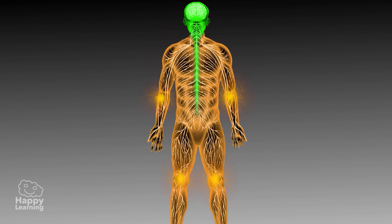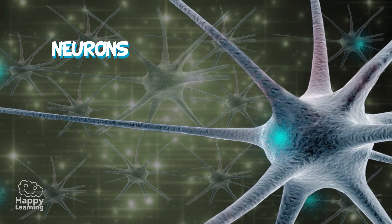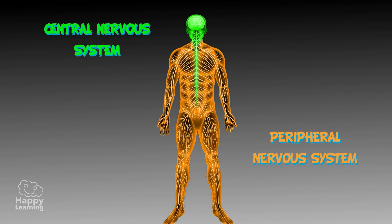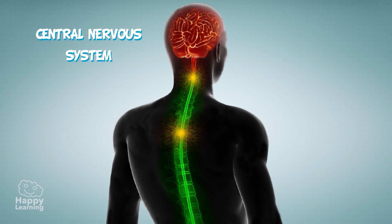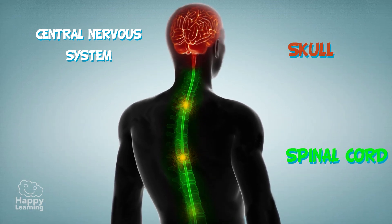The nervous system has special cells called neurons and it is divided into two parts: the central nervous system and the peripheral nervous system. The central nervous system is made up of the skull and the spinal cord.